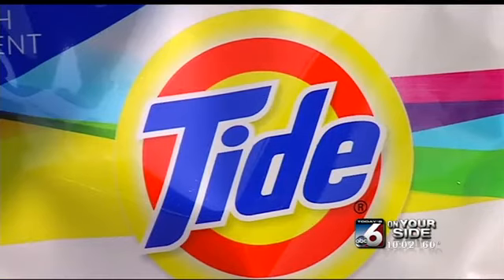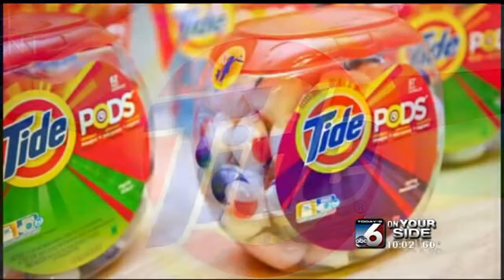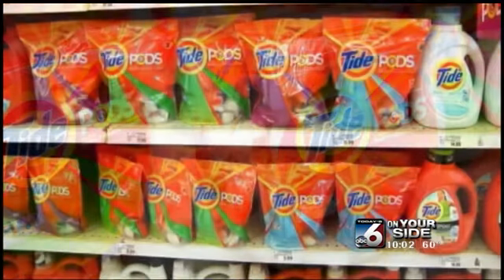After the thousands of cases were reported, Tide decided to do something to make the detergent packet safer. The company made the large container of the packets harder to open. As for the smaller packaging, little fingers can still find a way to easily access the packets.